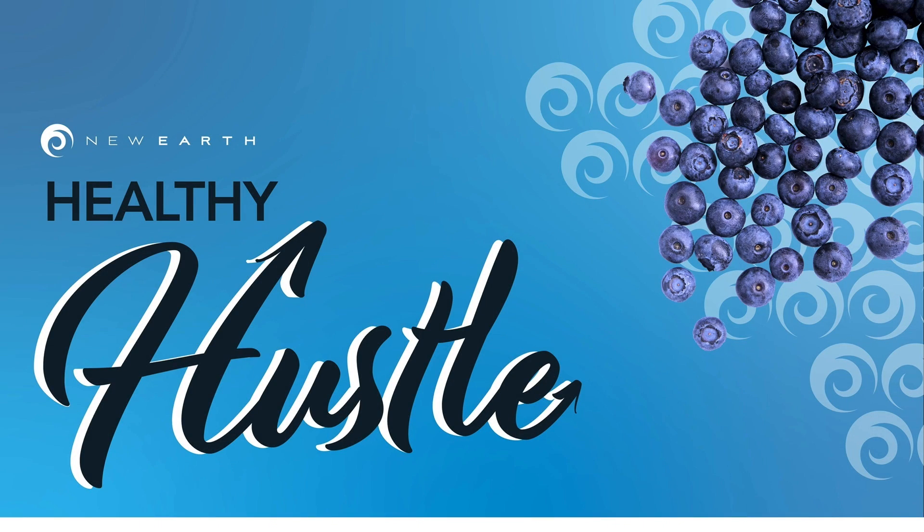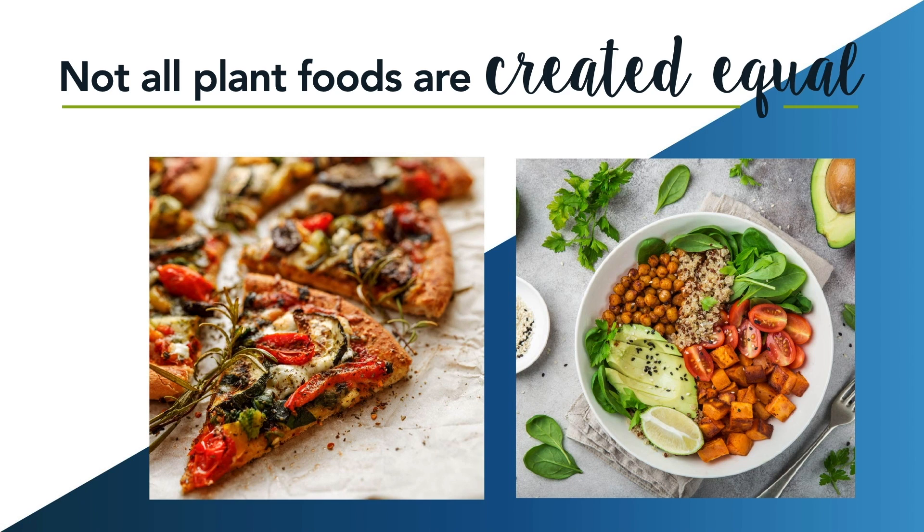Hi everyone and welcome to today's Healthy Hustle. If you've recently decided to switch up your diet to make it a little healthier, then you probably are looking to add more plant-based foods to your meals, which is great because these foods come with so many benefits for your health.